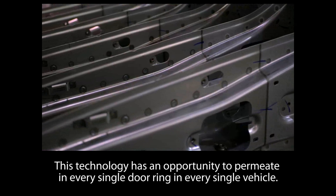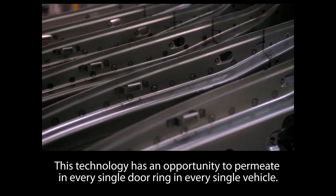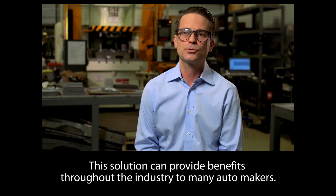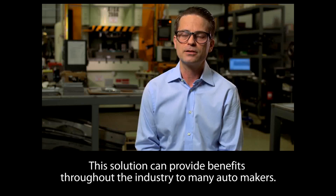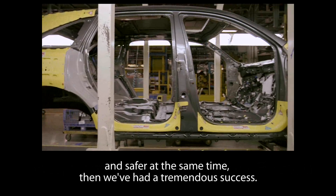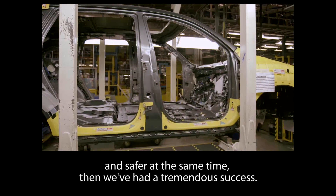This technology has an opportunity to permeate every single door ring on every single vehicle. This solution can provide benefits throughout the industry to many automakers. At the end of the day, if we can make our vehicles use less fuel and be safer at the same time, then we've had a tremendous success.